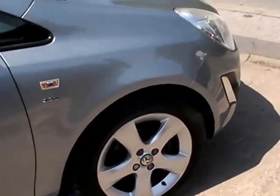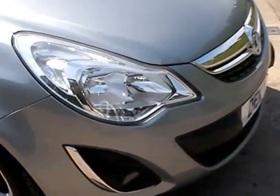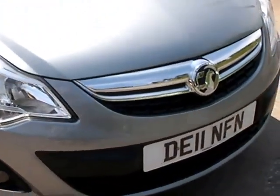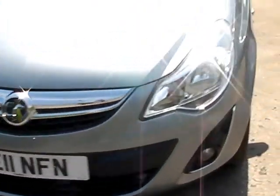We'll MOT and service the car for you when it's sold. Finance is available via our online calculator, and part exchange is welcome. The car has been HPI and mileage checked, and we also include a free 12-month AA membership.